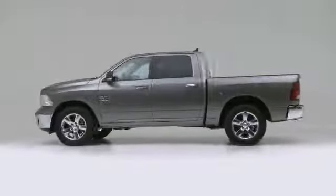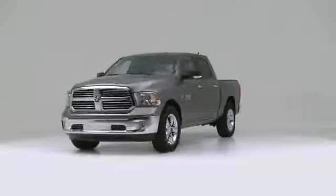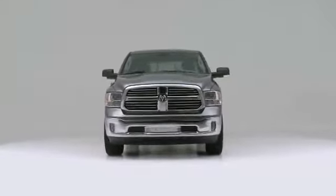The 2013 Ram 1500. A great vehicle and a great value.